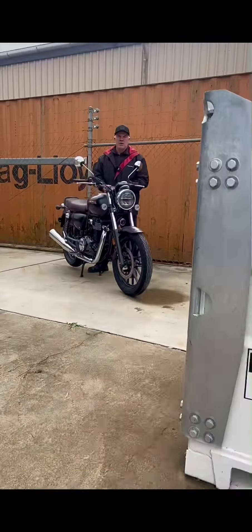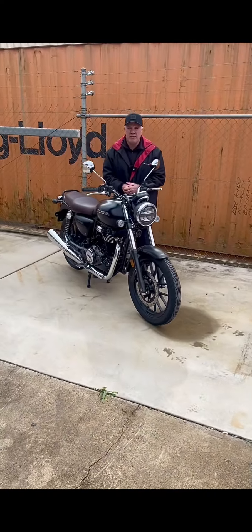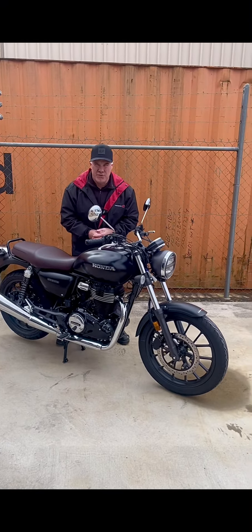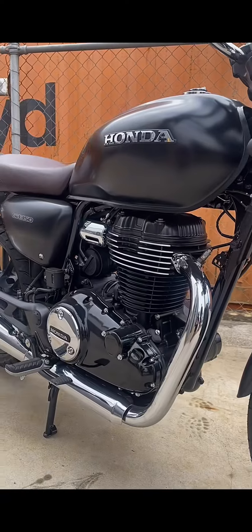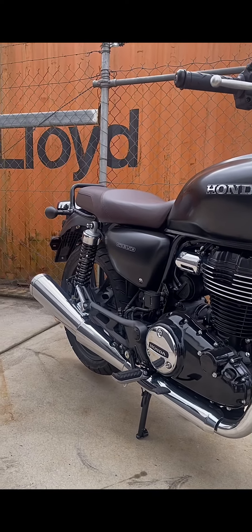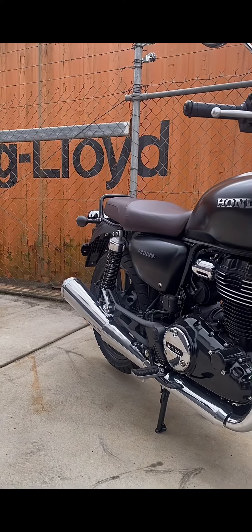Toowoomba MPE's Bike of the Week this week is the all-new Honda GB350. The all-new Honda GB350 runs a 348cc single-cylinder, 5-speed transmission engine.